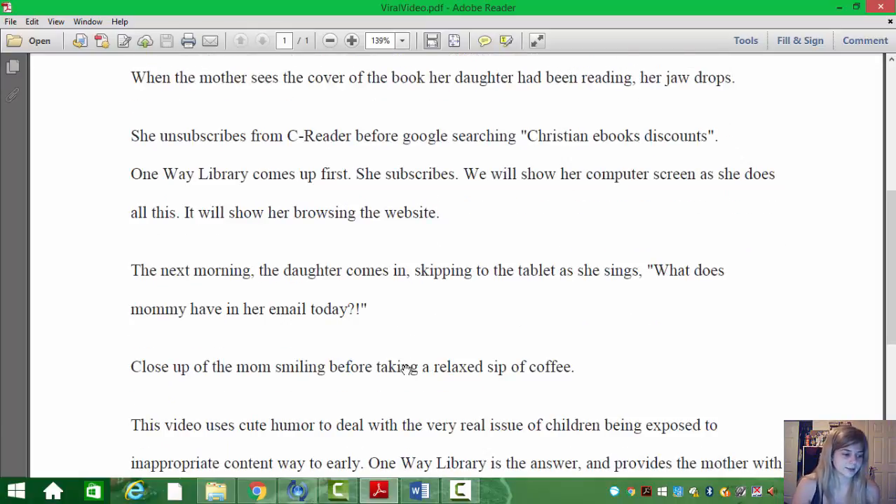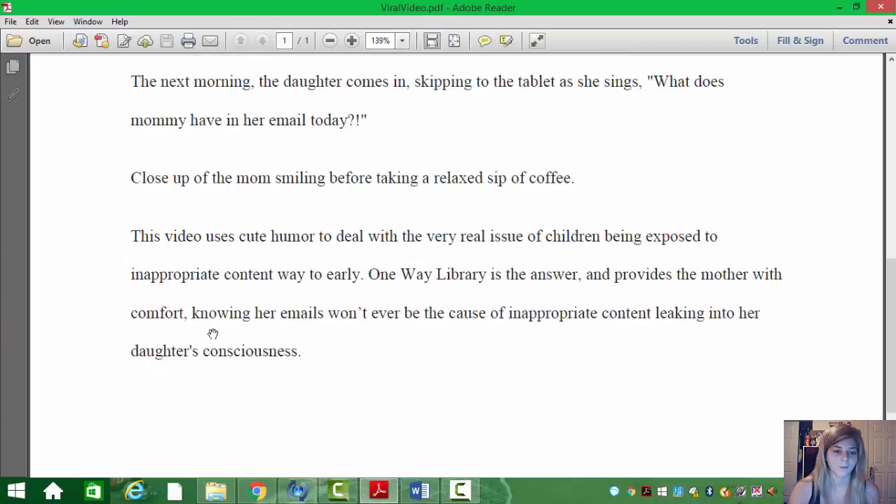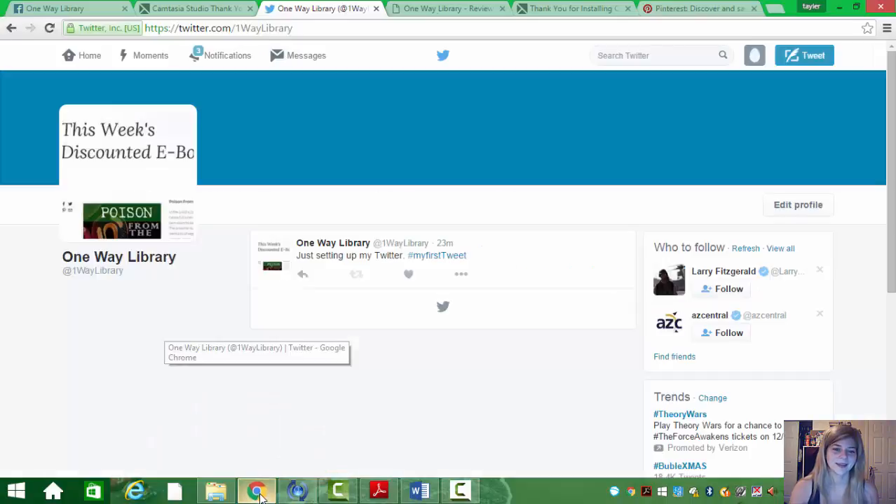The camera will be on the screen as she's going about doing all this. She'll go through the website, see that the books are appropriate, and subscribe. So the next morning when her daughter goes onto her tablet and checks her mom's email, the mom will just take a relaxed sip of coffee and smile because she knows she's not going to have to worry about her daughter finding anything inappropriate in her email anymore. It's a cute way to tackle the tough issue of children getting to things they shouldn't be. One Way Library will be the answer to this problem.